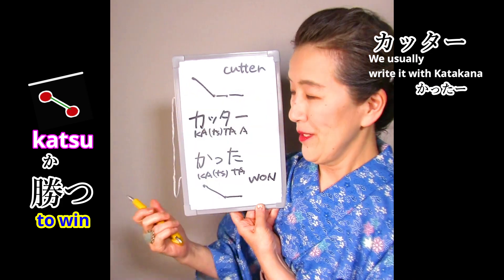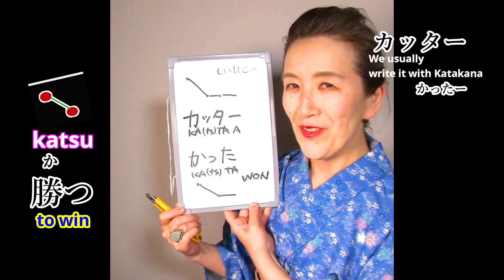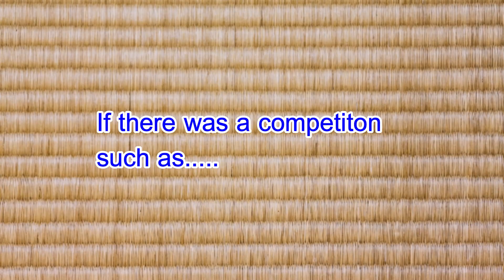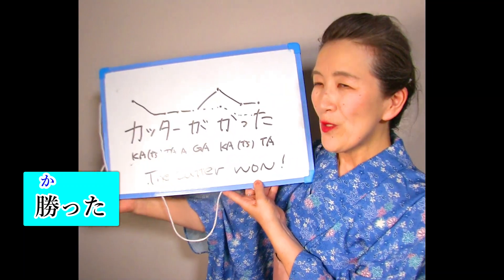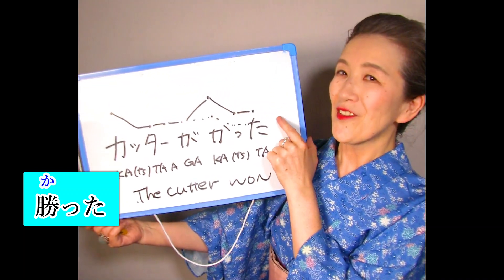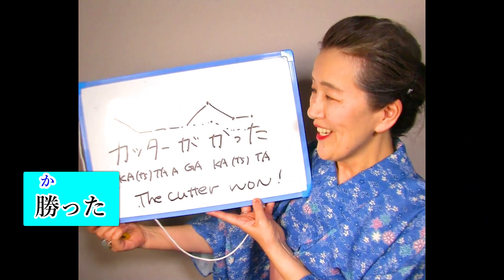This one is the past tense of the verb katsu, which means 'to win': katta. So if one can cut more papers than the other in a kind of competition, the winner we can say 'katta ga katta' — meaning 'the cutter won.' When we're excited we have a tendency to make the last hiragana part longer, like 'yatta' in Heroes, so we can say 'katta ga katta.'